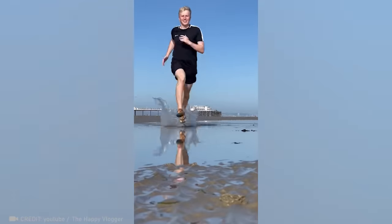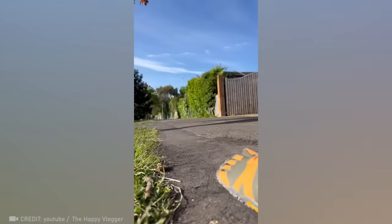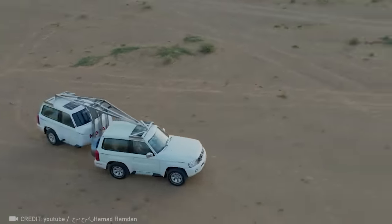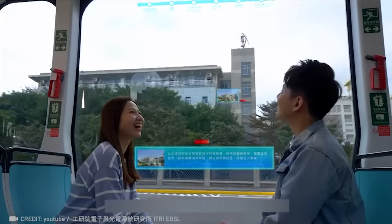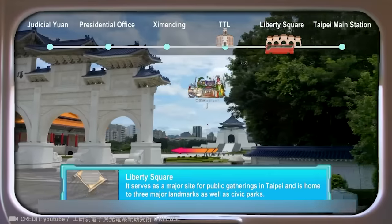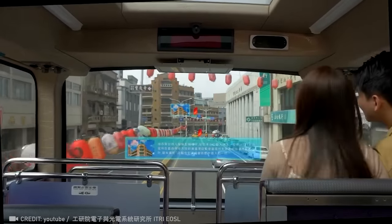Master any terrain effortlessly, as if walking barefoot, with these grippy barefoot shoes. This flexible stand trailer will turn heads on the road. The AR Interactive Vehicle Display — it's like having a window to another world. Just sit back and interact with real-time augmented reality content as you cruise along.